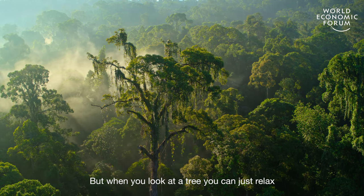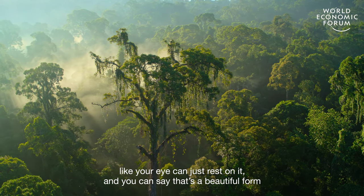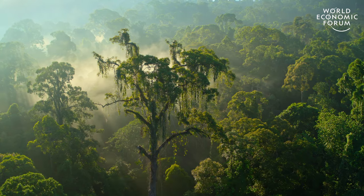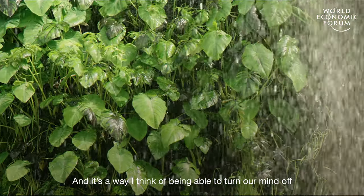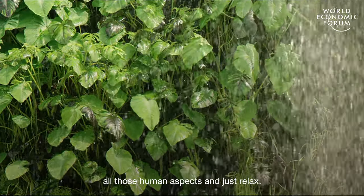When you look at a tree you can just relax — your eye can rest on it and you can say that's a beautiful form that no one had anything to do with. And it's a way of being able to turn our mind off all those human aspects and just relax.